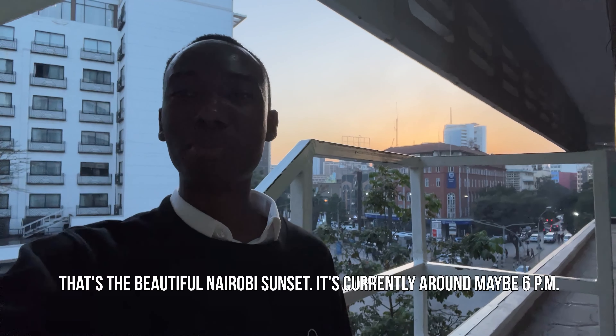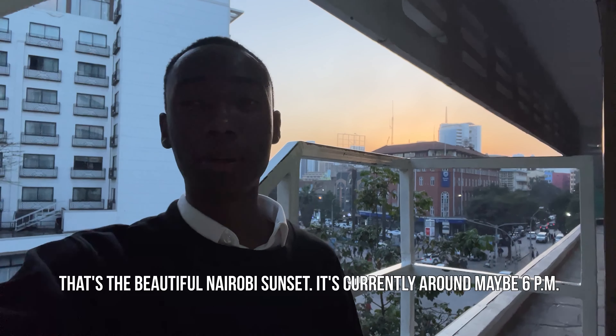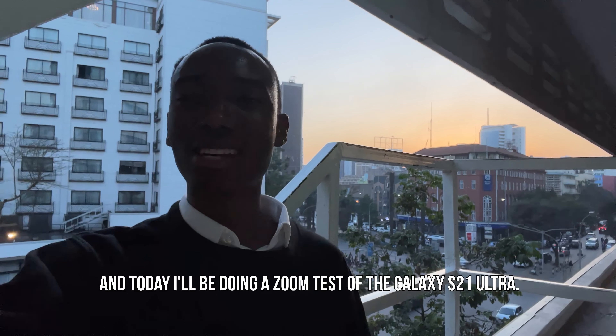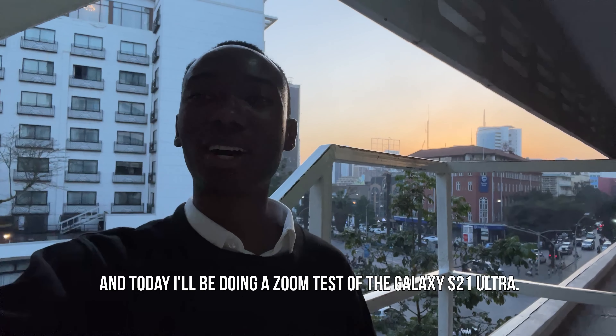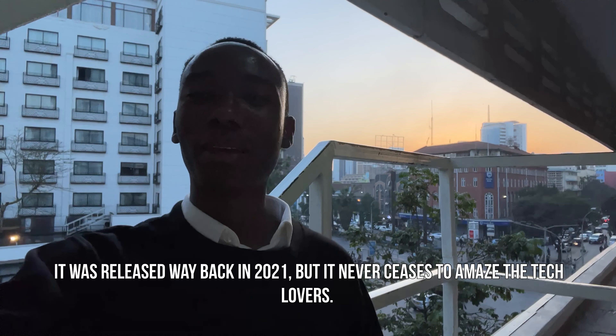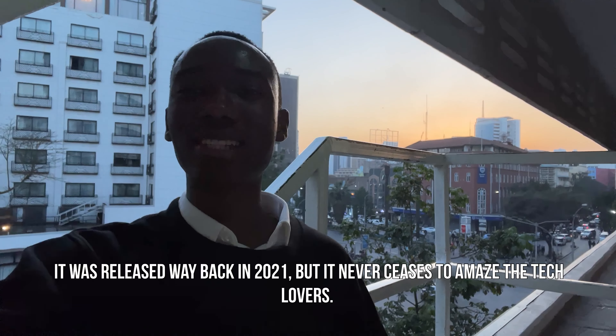That's the beautiful Nairobi sunset — it's currently around 6 PM. Today I'll be doing a zoom test of the Galaxy S21 Ultra. It was released way back in 2021, but it never ceases to amaze tech lovers. 100 times zoom — let's test it out.